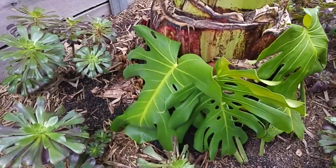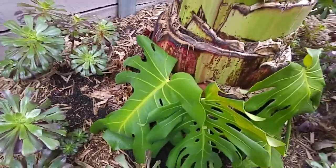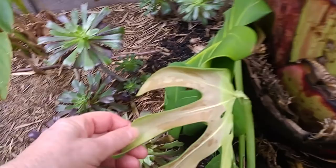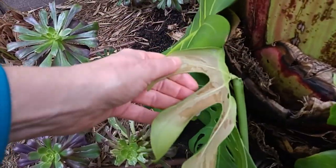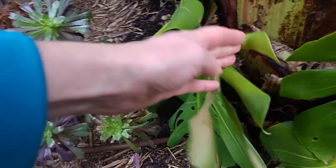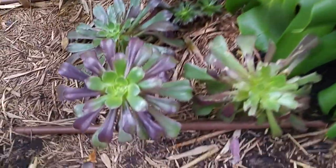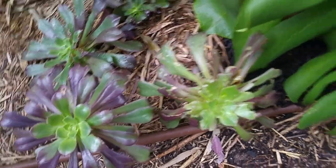My main concern is this monstera — it doesn't seem to have been affected by them, which is good. I'm not sure what's going on here though — that's not looking that great. I thought it might be a sign of rot, but it's quite firm, so it could just be the cold weather. The rest of it looks okay, so we've got caterpillars quite close, but so far it seems to be fine.